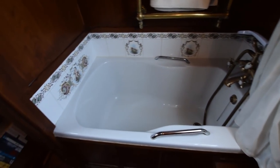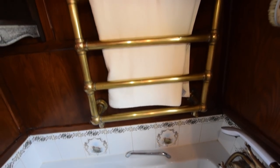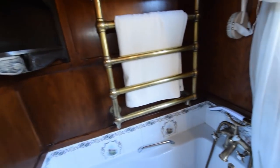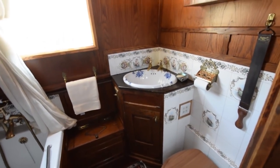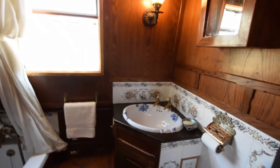The bath with shower over sits under a bespoke brass towel rail. Head height in the boat — I haven't mentioned that yet — it's six foot five. The bathroom itself is six foot three long. The galley is 14 feet ten long, and the engine room is seven foot nine inches long.